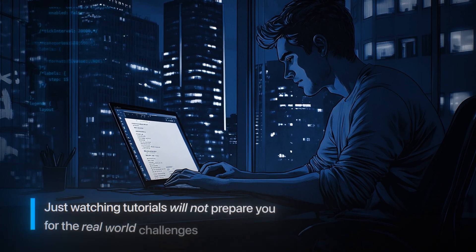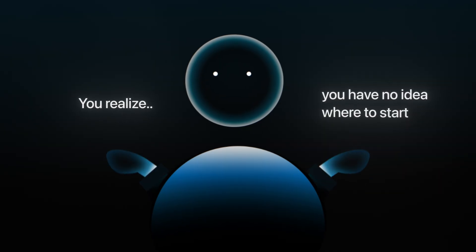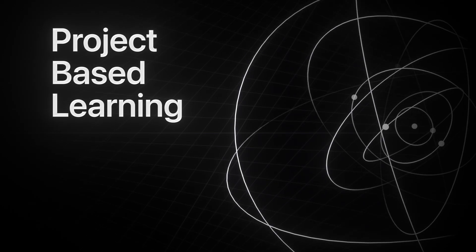Sure, they can provide you with a basic understanding of programming and you might learn a thing or two, but just watching tutorials will not prepare you for the real world challenges you're going to face as a programmer. There's a very common thing called tutorial hell — you start coding along with tutorials and get the sense that you're learning a lot, but when you actually try to build something on your own, you realize you have no idea where to start. That's why it's super important that while you're watching tutorials, you're also building projects to apply all of that theory. We call this project-based learning.